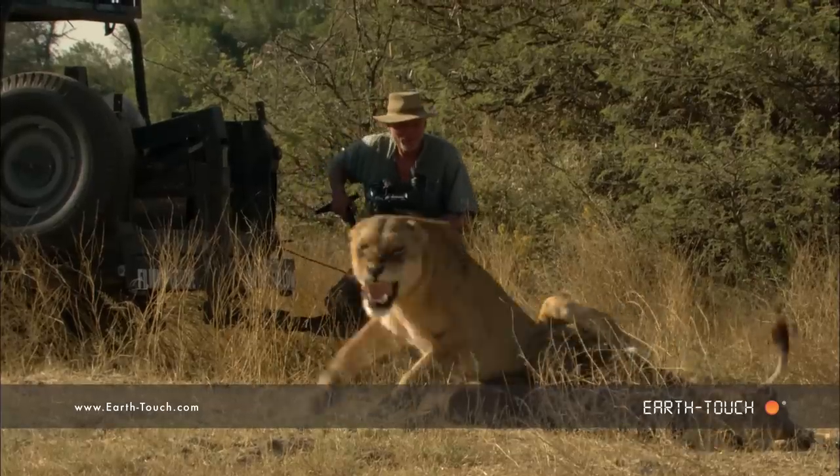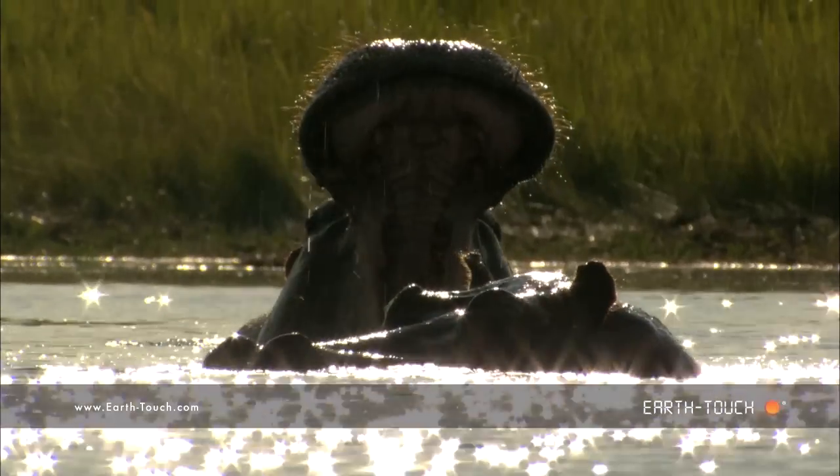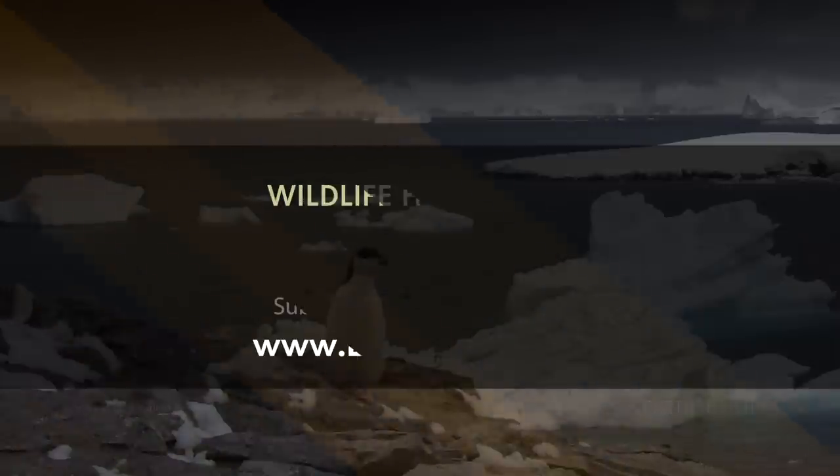Just a myriad of different species — this environment is amazing, absolutely beautiful to watch.